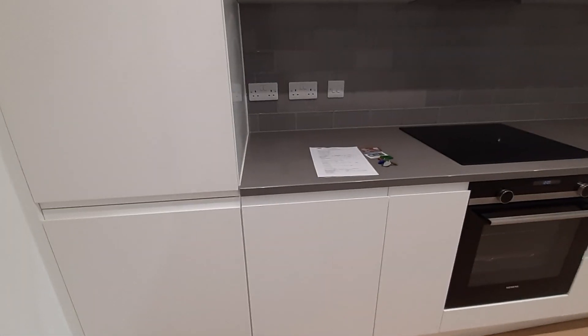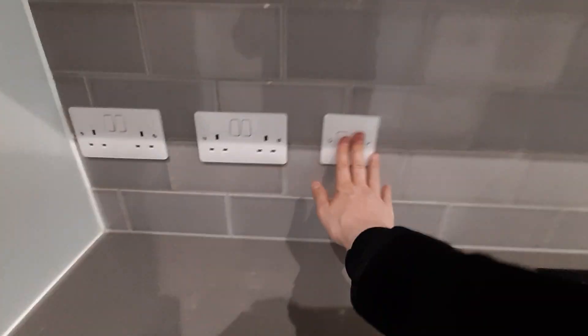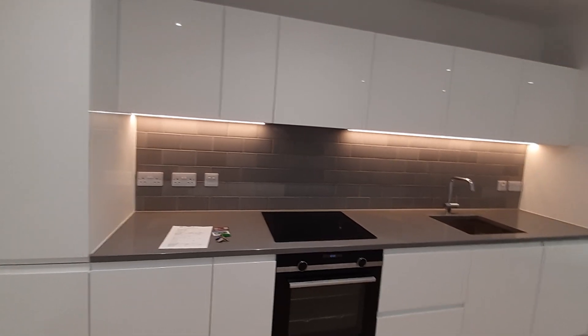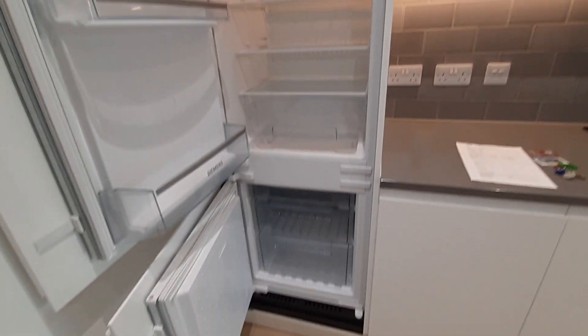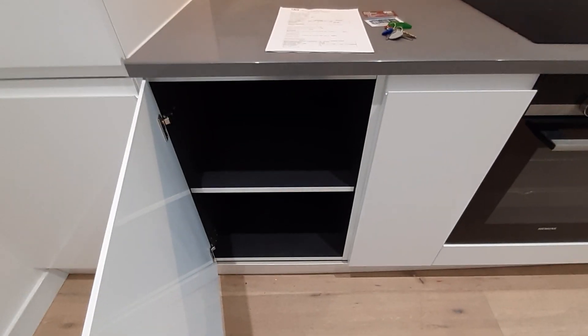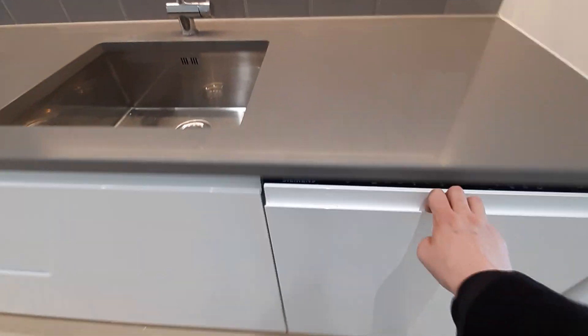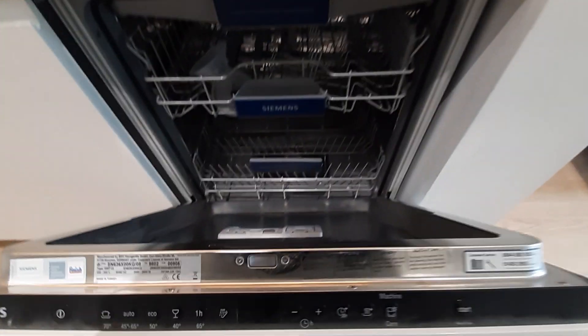Straight away as we come in, I'm going to show you the kitchen area. The kitchen has some really nice under-counter lighting. It's also fully integrated, so you have your built-in fridge freezer, plenty of cupboard space above and below. You've got your oven, cooker top and extractor fan, and a built-in full-sized dishwasher.